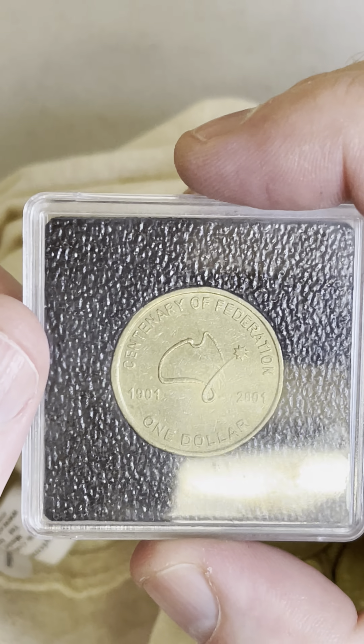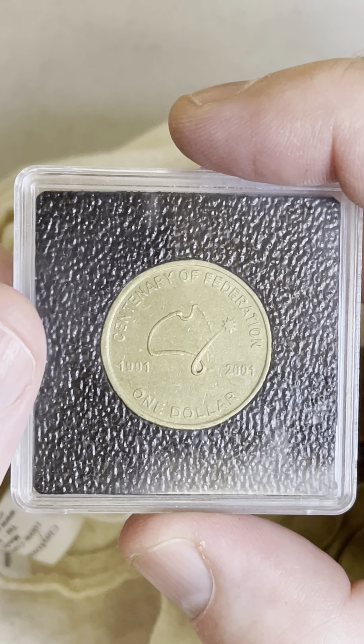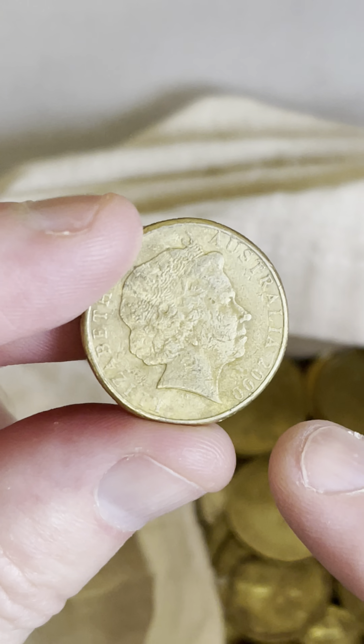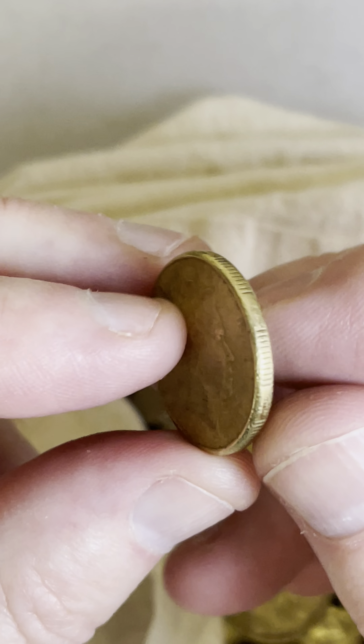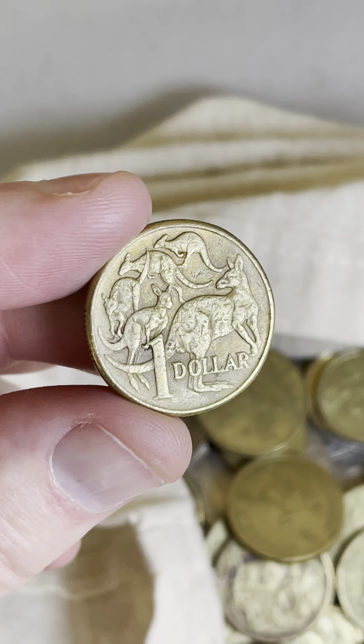I'll just check some prices on those rotated coins. The selling price range is between $26 and $105 each. Definitely worth checking those ones out. And this is a year 2000 coin — that's the year that you can get the mule coin design. But this one doesn't have that double rim effect on this side of the coin, so unfortunately it's not the rare one we're looking for. But good search, I liked it.